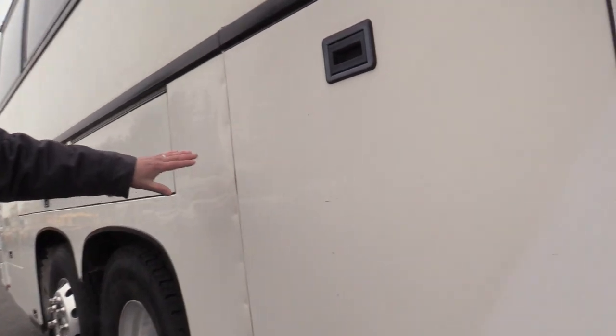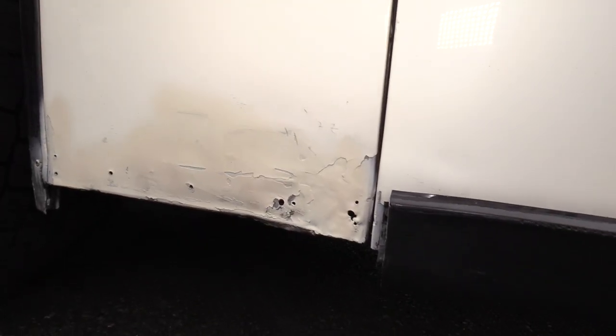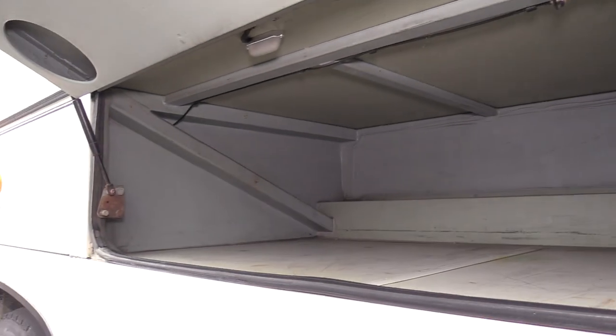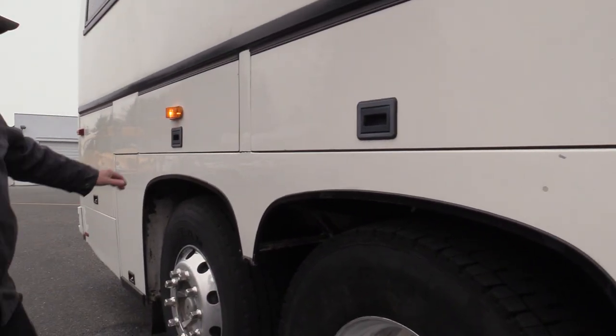You are going to see dings and scratches throughout this whole bus. All over. Got some action down there. Ton of storage — look at this. Throw your golf clubs in there. There's wheel chalk as well.